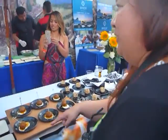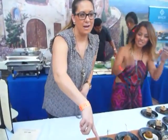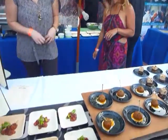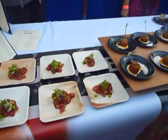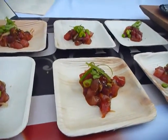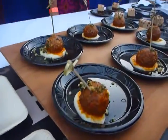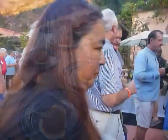What you got here? Ahi poke, lamb meatballs with cauliflower puree, and peanut butter and chocolate pie. It's so good — it's my favorite.